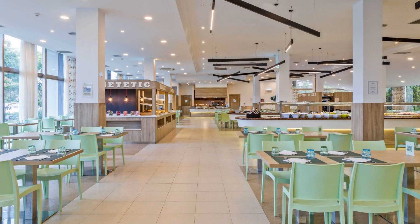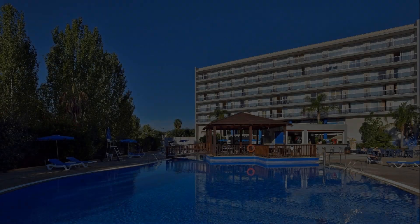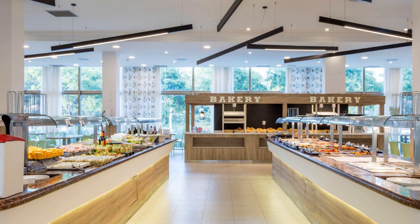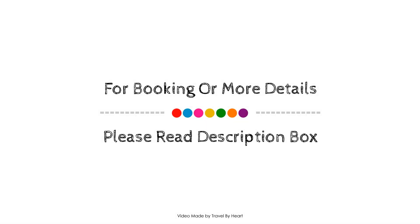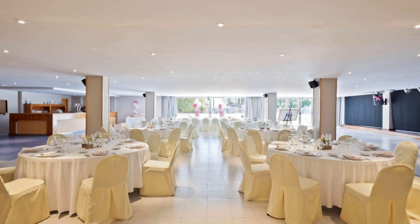Check-in time in this hotel is 12 PM and check-out time is also 12 PM. If you have stayed in this hotel, you can send your experiences via comments. For booking or to get more details about this hotel, please check the description.